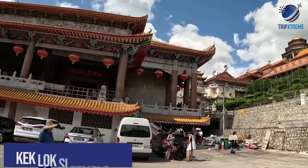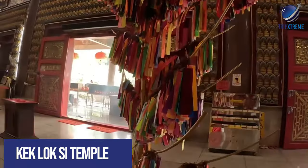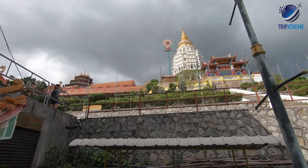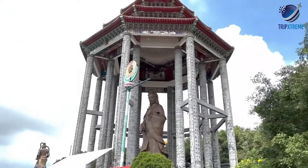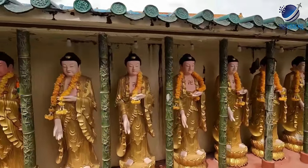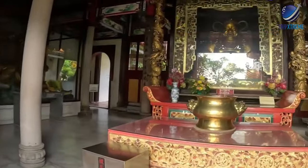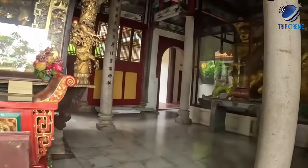At number 8, Kek Lok Si Temple. Over 100 years old and the largest Buddhist temple in Malaysia, Kek Lok Si is home to a seven-tiered pagoda, over 10,000 Buddha statues and a 37-metre tall bronze sculpture of Kuan Yin, the Buddhist goddess of compassion. Around the main statue, the tallest statue of Kuan Yin in the world, there are 100 smaller statues of the goddess, each two metres tall. The temple is considered a main pilgrimage destination and it attracts Buddhists from all over Southeast Asia.